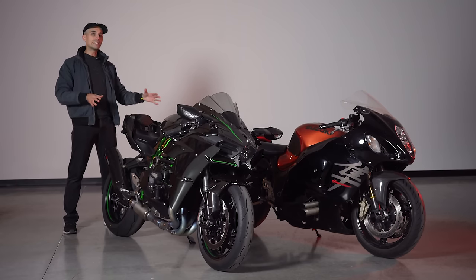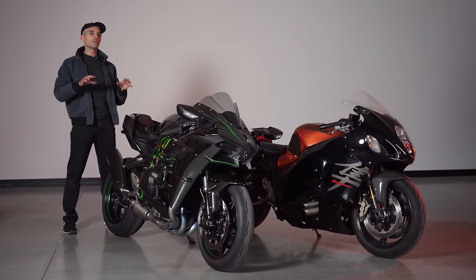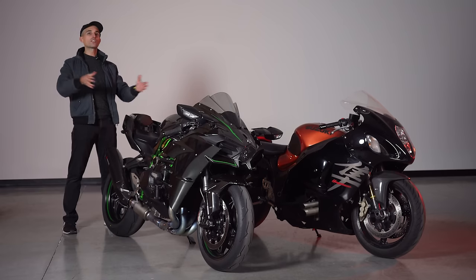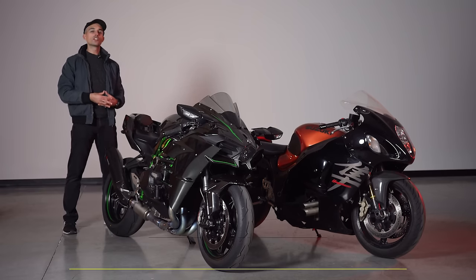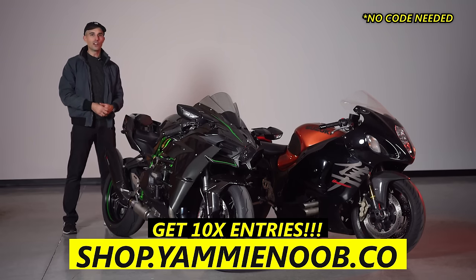Thanks so much for watching. Remember, go over to shop.yammynoob.co and use that code HORNET to get entered for this fantastic giveaway. You're not going to want to miss it — time is running out. We'll catch you in the next one.